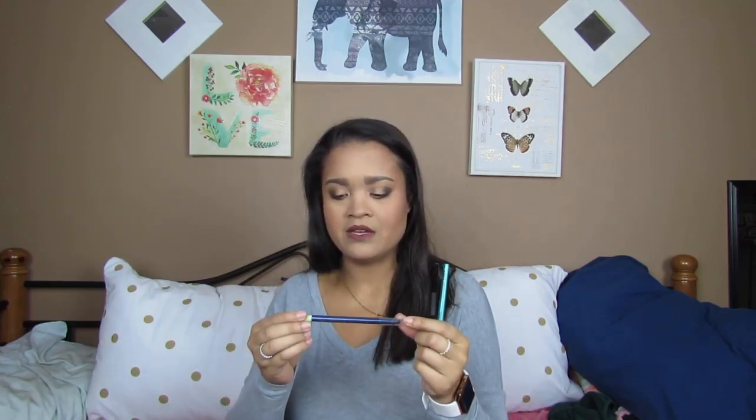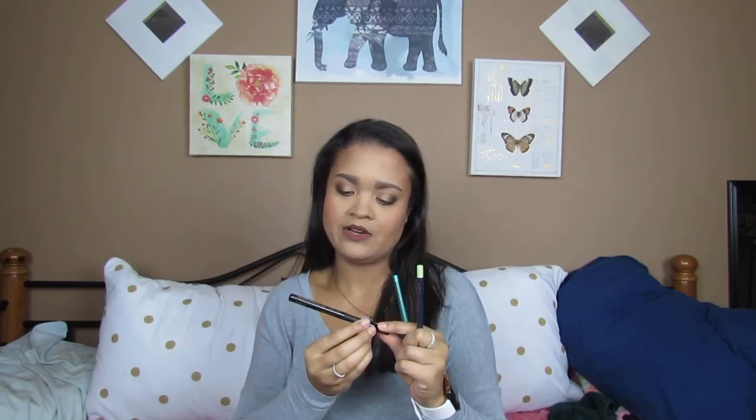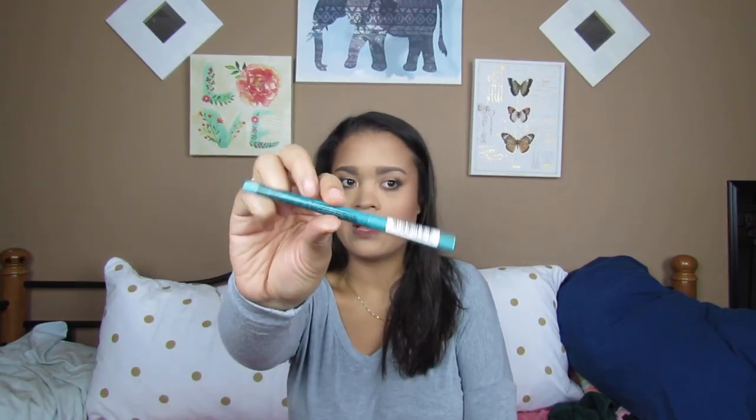Now eyeliner, not eyeshadow. I have the Pixi by Petra Endless Silky Eye Pen in the shade Black Blue — you guys know I love these, they're super creamy and easy to glide onto your waterline. This is a new addition: the Milani Eye Tech Extreme Liquid Eyeliner in the shade 01 Blackest Black. I just picked this one up and I haven't tried it yet, but I'm looking forward to it. Next is the NYX Retractable Eyeliner in the shade Aqua Green — I don't go towards these as much, but they're especially good when you really want a bright pop of color on your waterline.